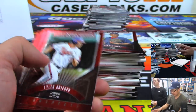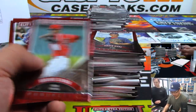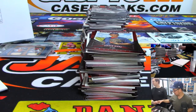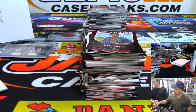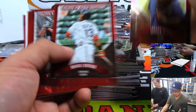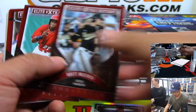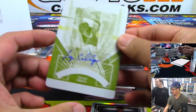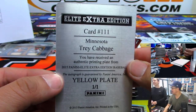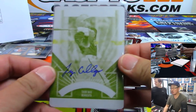There's Julio Urias. There's Elias Diaz, another Pirates autograph — that'll be for Anthony. There's Yuan Lopez — I feel a printing plate, and it's an autograph printing plate autograph. Trey Cabbage — there you go, that's a train whistle for Jim Gray.